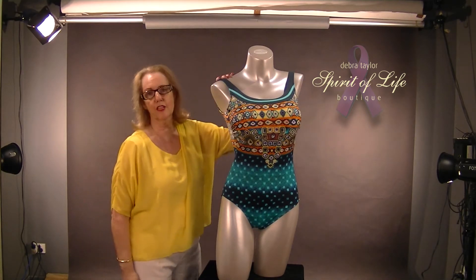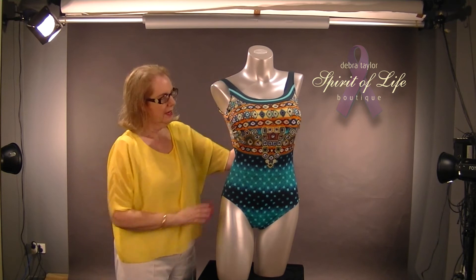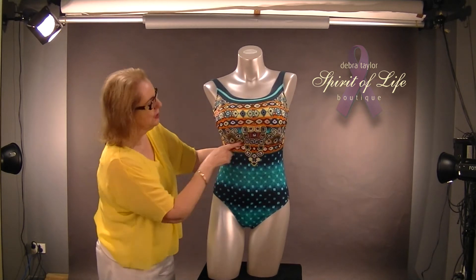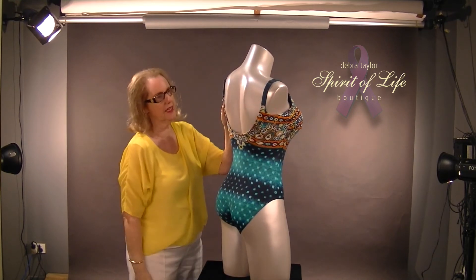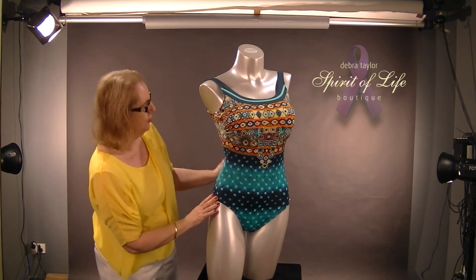Here we have a sunflower swimsuit. This swimsuit goes to a double D and it starts at a V cup. Notice how high it is under here — also very supportive and a higher neckline. It does have adjustable straps, stunning colours. All these come from Germany — just beautiful.